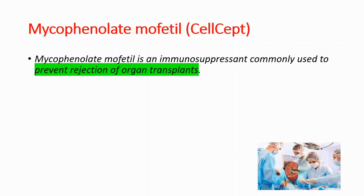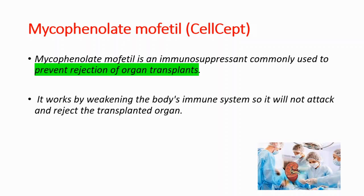Mycophenolate mofetil is an immunosuppressant and it's commonly used to prevent rejection of organ transplants. It works by weakening the body's immune system so it will not attack and reject the transplanted organ.